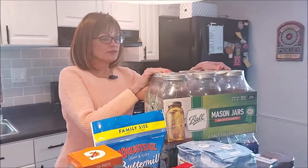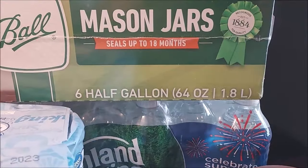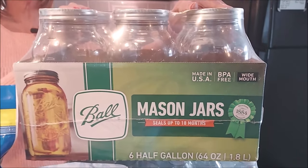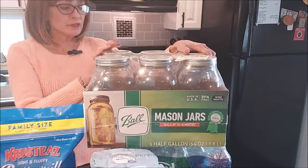I finally found some two-quart jars at Walmart. I actually bought a couple of cases of these, and I've already put to use the other case. So I was happy to find these.